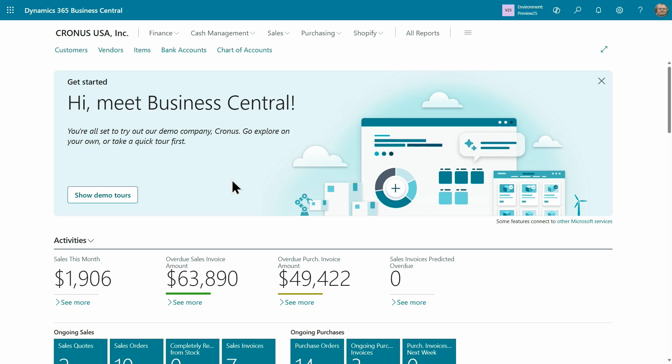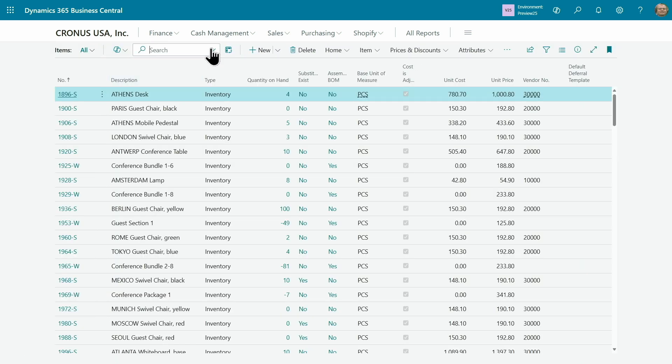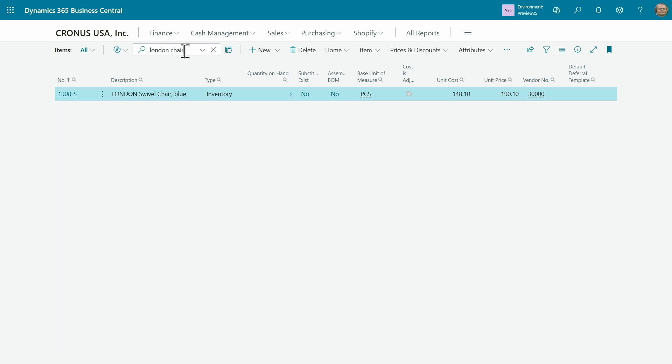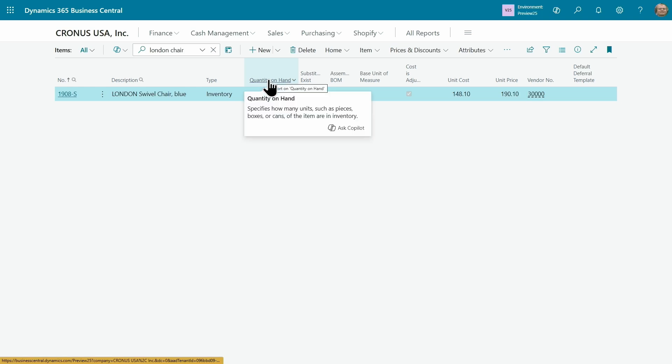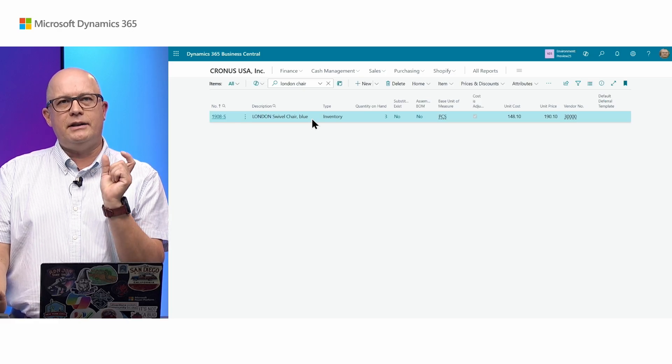When I'm in Business Central and I go to a list which is enabled for the modernized search — let's go to Items — I can see in my search box two different options: a modern search and the legacy search. If I choose the legacy search and try 'London chair', that item is not found because there is no exact match. This legacy search was based on specific matching of the search term or characters.